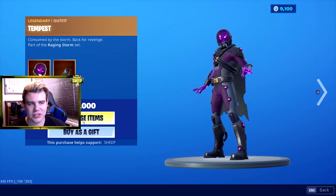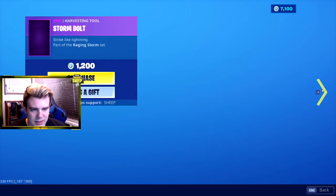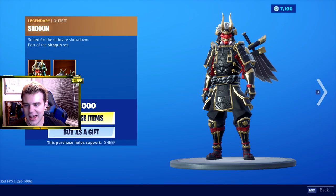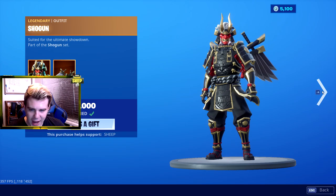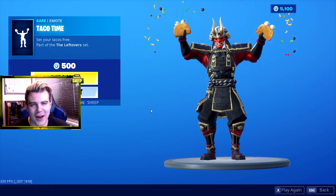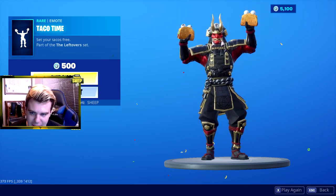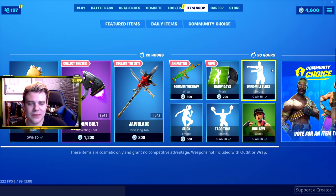We also got the Tempest - I've actually always wanted this one. There it is! And it wouldn't be a great video if we didn't get Taco Time. This would just be a mediocre shopping spree if we did not get Taco Time. So let's do that - Taco Time baby! We got 4,600 V-Bucks left.